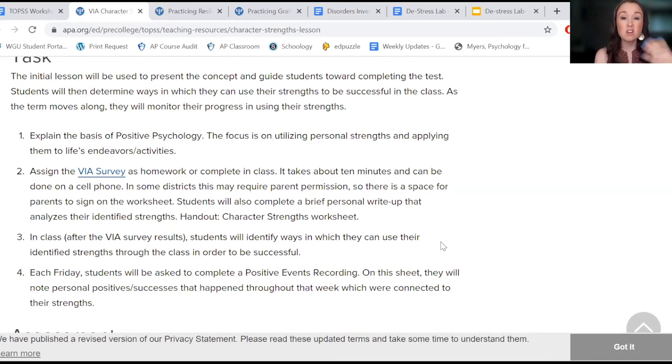If one of their top strengths is love, they just write a quick sentence on the reflection sheet as to how they see that being a strength in their life.